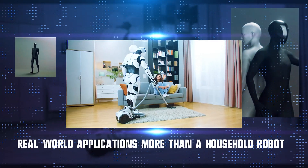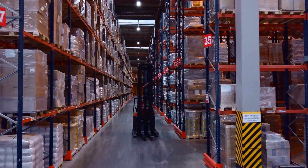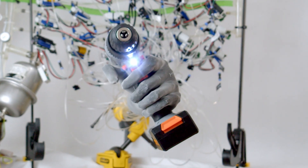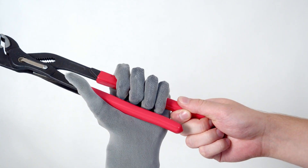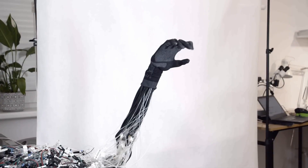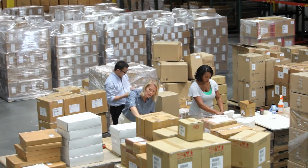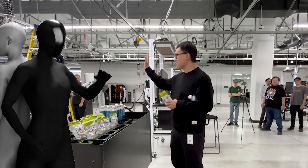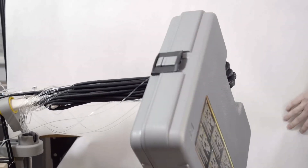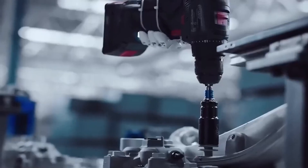Real-world applications: more than a household robot. While Clone Alpha's household skills are exciting, its true potential lies in industrial and commercial applications. In manufacturing, Clone Alpha's human-like dexterity makes it ideal for working alongside human workers on assembly lines. In healthcare, its soft, precise movements could make it a valuable asset for assisting in patient care or rehabilitation therapy. In logistics, from sorting packages to organizing warehouses, Clone Alpha could streamline operations. By integrating seamlessly into existing workflows, it offers a low-disruption solution for industries looking to automate repetitive or physically demanding tasks.